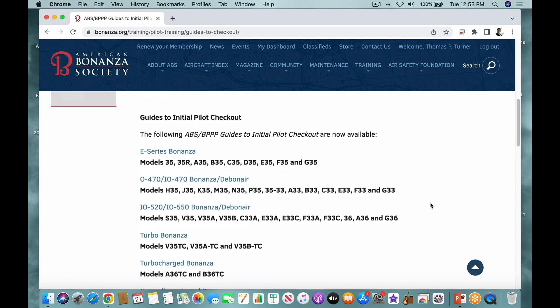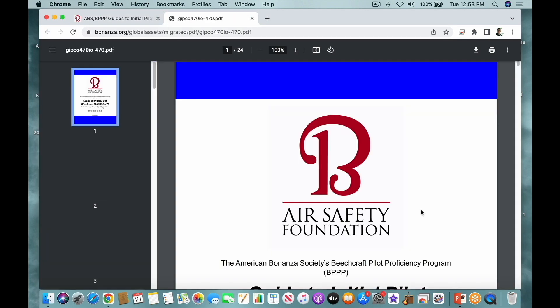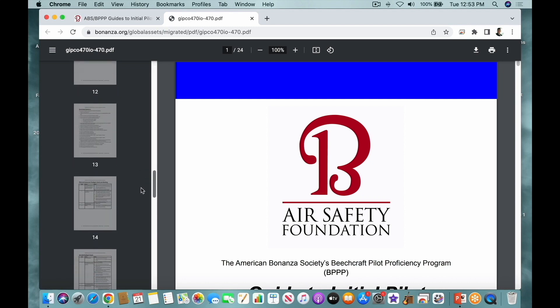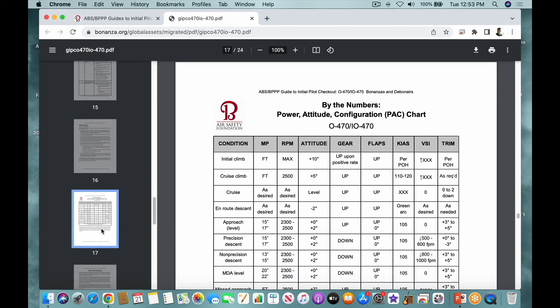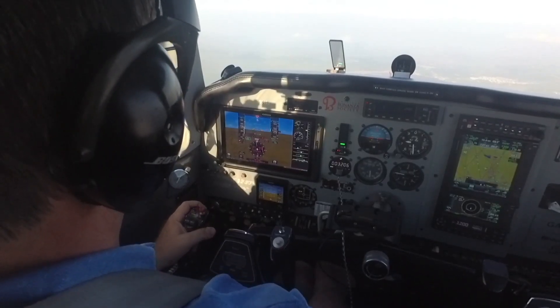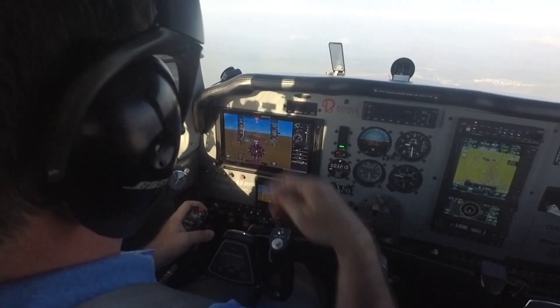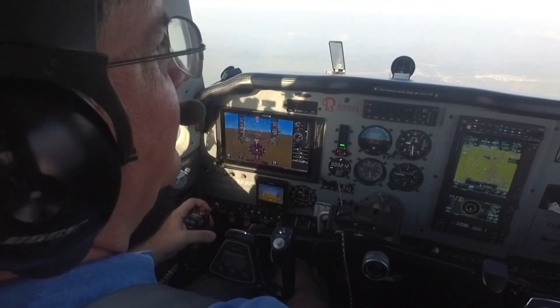They're an approximation. For example, late model A36s typically take about 18 inches of manifold pressure, and this is definitely a 17-inch manifold pressure airplane. It's a little more aerodynamically slick, the engine's right out of overhaul, so it's probably putting out maximum power. I also have the new Hartzell propeller that might play a part in that as well.